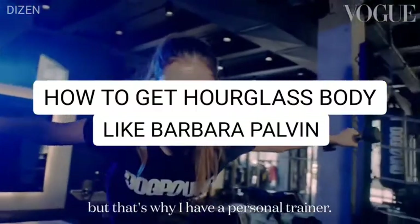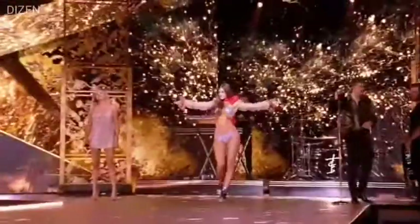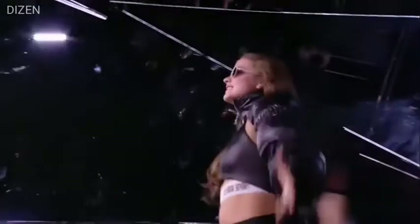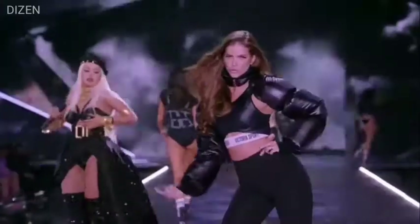How to get an hourglass body like Barbara Palvin at home. It's not been easy to transform your body at home like the famous Barbara Palvin — she is the most beautiful and famous model with an attractive hourglass body.